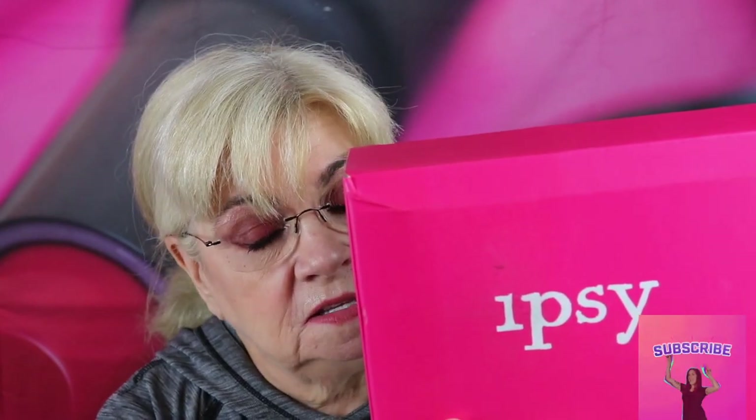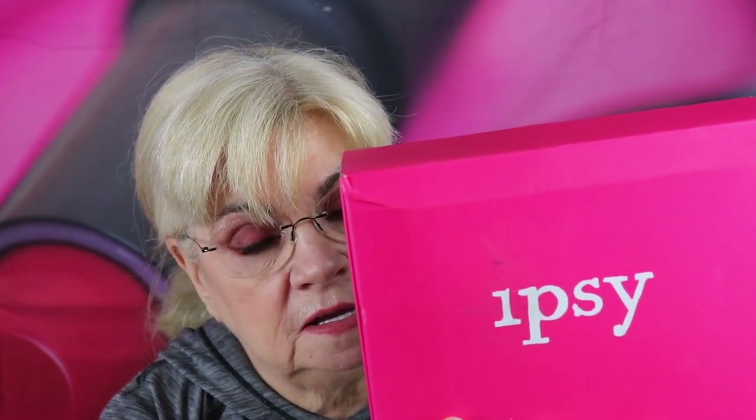And here it is — a nice, bright, hot pink box. I love this color. It's my very favorite. If you've seen me before, I'm sure you've heard that. Alright, we're going to crack into this baby.